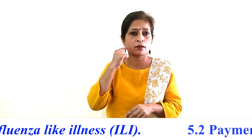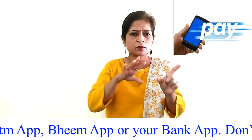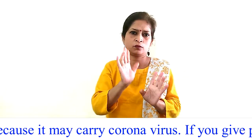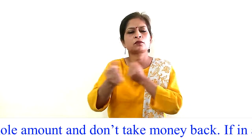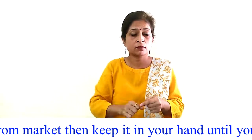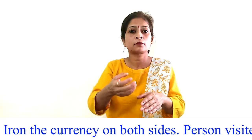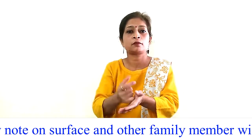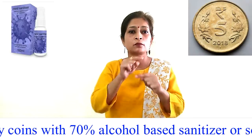Procedure 5.2 — Payment in market: Try to make digital payment using GPay, Paytm, BHIM app, or your bank app. Do not take paper currency from any shopkeeper, as it may carry coronavirus. If you give paper currency to the shopkeeper, purchase with the whole amount and do not take money back. If in any circumstances you take paper currency from the market, keep it in your hand until you reach home and disinfect it using a cloth iron — iron the currency on both sides. The person who visited the market will not touch the iron; they will put the currency note on a surface and another family member will iron it.